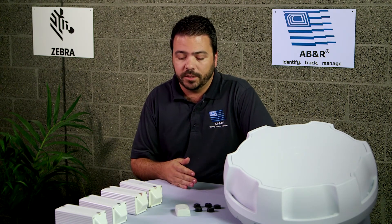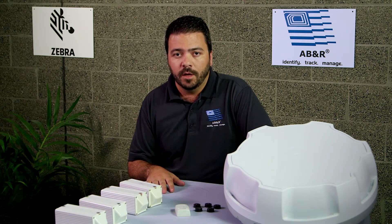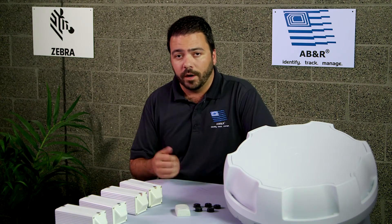Sometimes with RFID, we just need to know when was this last read — has it entered or exited the building? And that's all we need. But sometimes you need to know not only where it is in the building, but what room it's in and where it is in that room. If it's moving, RTLS, or real-time location systems from Zebra, would be what you'd want to look into.